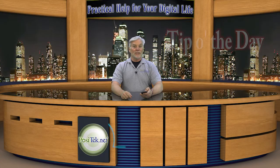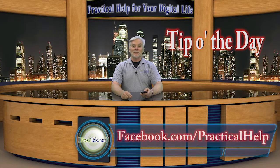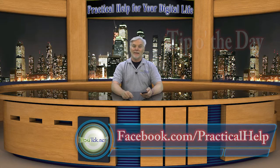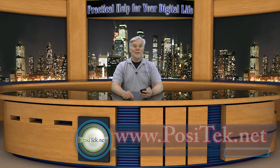Hi, I'm Chris Gardner with your tip of the day from Practical Help for Your Digital Life. You can find all my tips on Facebook under Practical Help, as well as on my website. I hope you'll join my member-supported website where I post tip sheets with helpful links and detailed how-tos. Please join today.